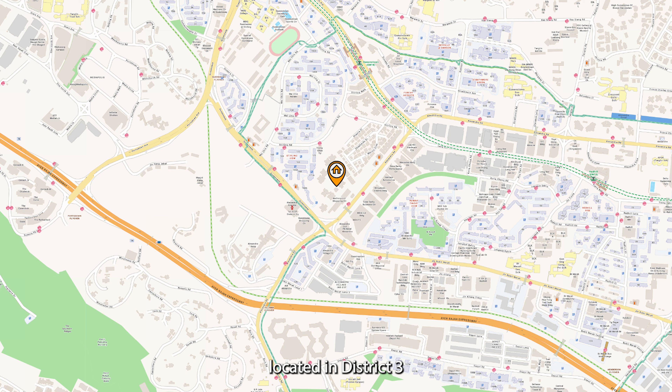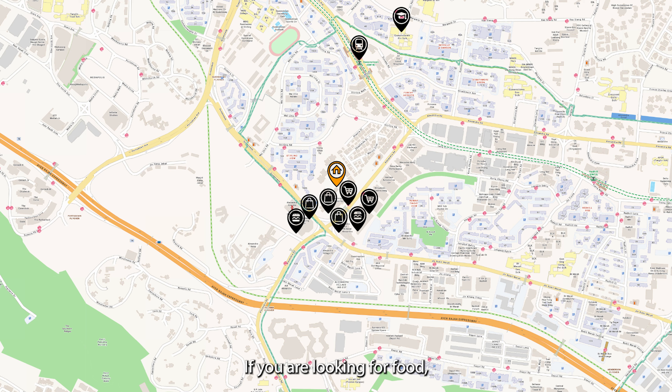Anchorage is located in District 3 along Alexandra Road between Commonwealth Avenue and Queensway. The nearest MRT is Queenstown MRT. The nearest primary school within 1km is Queenstown Primary School. Amenities include Anchor Point Shopping Mall immediately next door, and opposite is IKEA, Queensway Shopping Mall and Alexandra Central Mall. The closest food centre is Alexandra Village and the closest expressway is AYE.